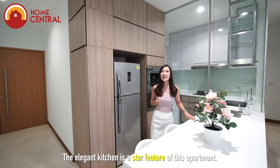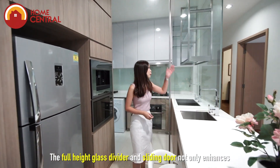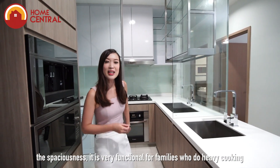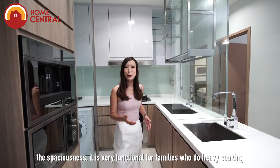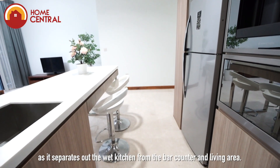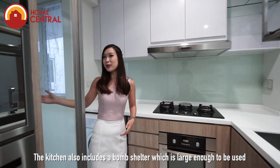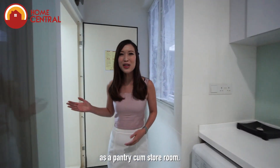The elegant kitchen is the star feature of this apartment. The full height glass divider and sliding door not only enhances the spaciousness, it is very functional for families who do heavy cooking, as it separates out the wet kitchen from the bar counter and living area. The kitchen also includes a bomb shelter, large enough to be used as a pantry-cum-store room.